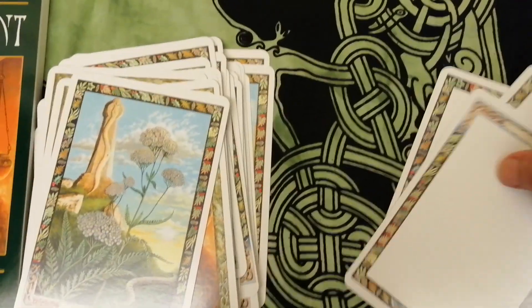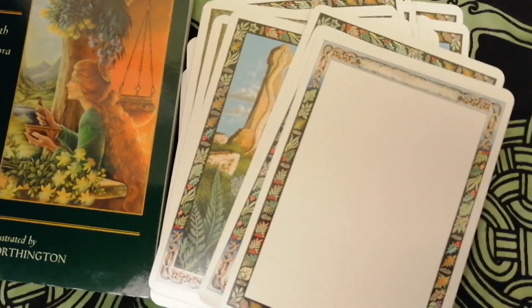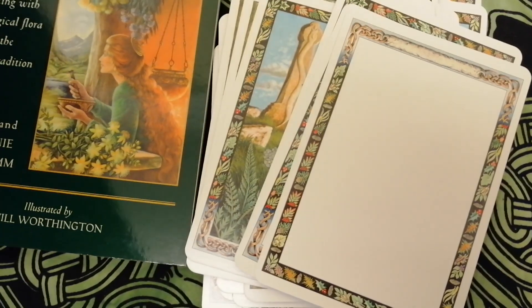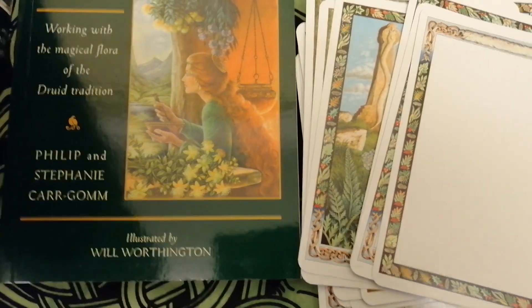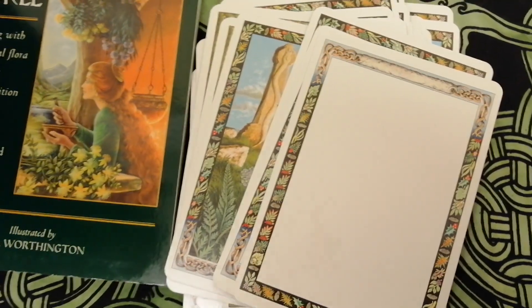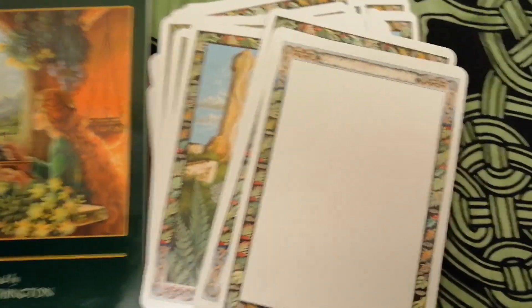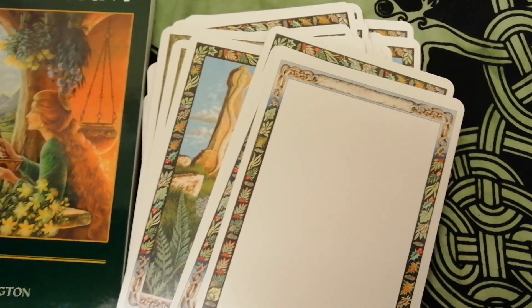So that's the Druid Plant Oracle — working with the magical flora of the druid tradition — by Philip and Stephanie Cargon, illustrated by Will Worthington. I hope you enjoyed that and I'll stick a link in the description for more information if you want to buy the deck. Until next time, cheerio for now.